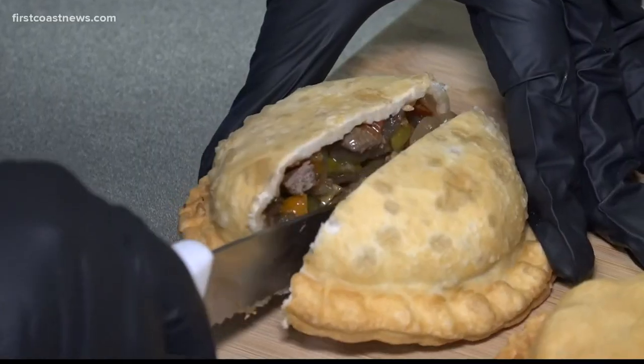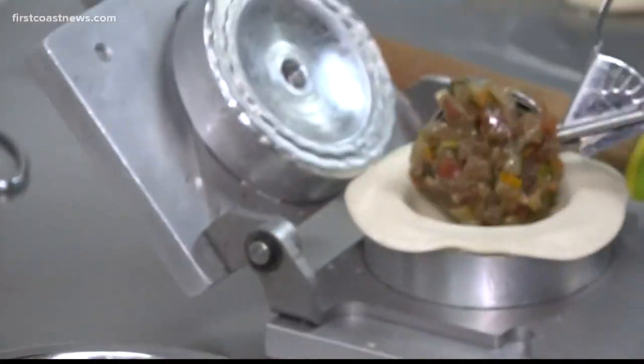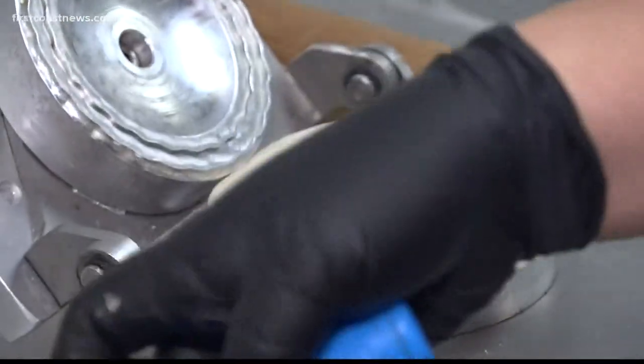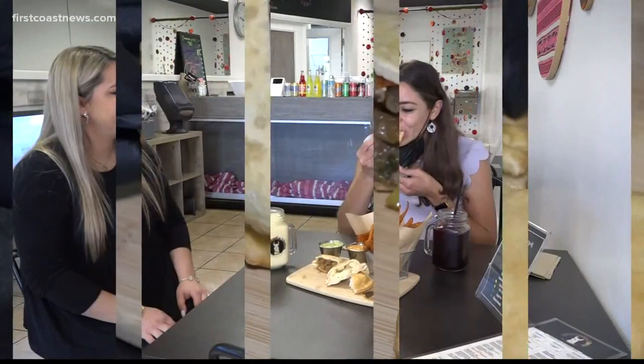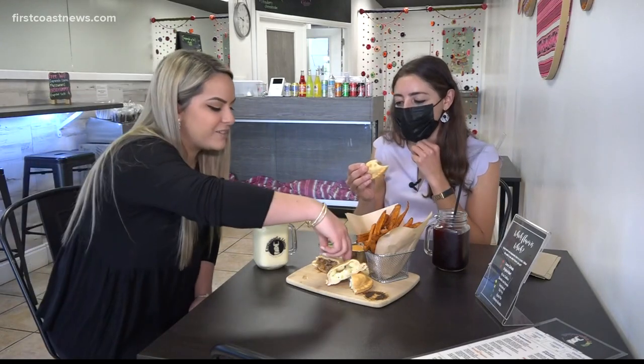Our best seller would be the Lomo Saltado. I suggest you try the Lomo Saltado with the green sauce. That is a Peruvian dish that we've made inside of the empanada. You get the beef, you get the veggies all in each and every bite. It's so good — it's my favorite.